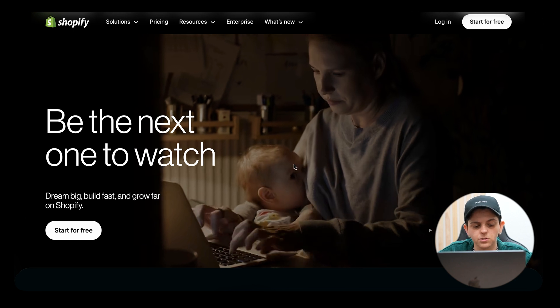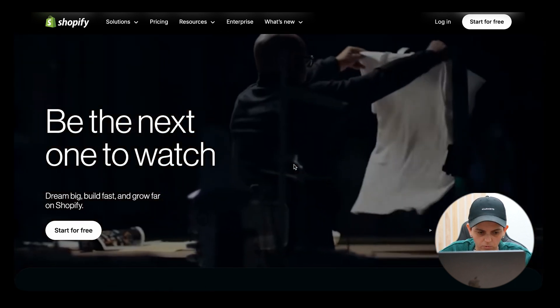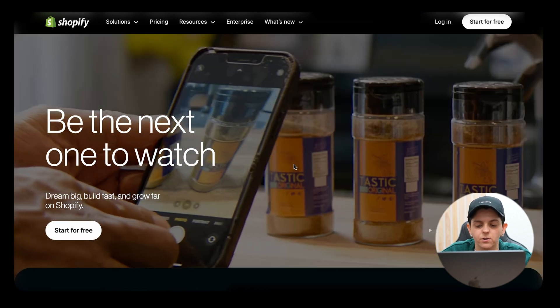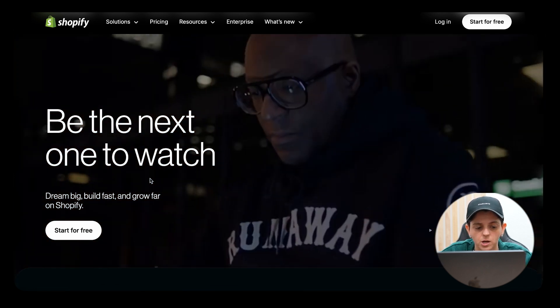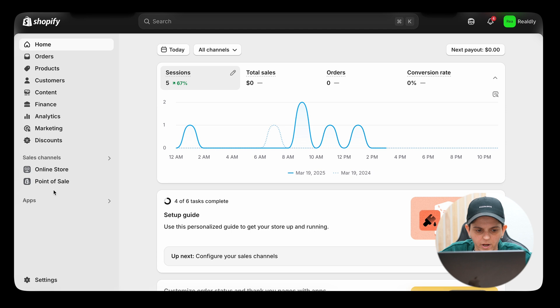The first thing you want to do to start building your online store with AI is go to Shopify.com and click on 'Start for Free.' If you want to get Shopify for a dollar a month for three months, I posted a link below in the description — you can click on that and literally get Shopify for a dollar a month for an entire three months.